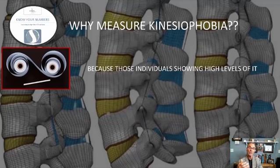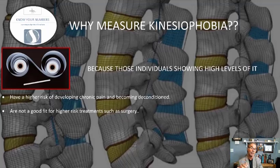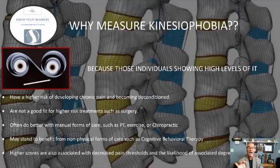Those with high levels of kinesiophobia have a higher risk of developing chronic pain and becoming deconditioned. They're not a good fit for aggressive treatments such as surgery. Research study after research study has shown that individuals with a high fear index don't do well with surgery. They often do better with more conservative measures, and may even benefit most from cognitive behavioral therapy — helping them get a better understanding of what pain is, to desensitize themselves and handle it in a more constructive way. However, higher scores are also associated with lower pain thresholds and an increasing chance of depression.